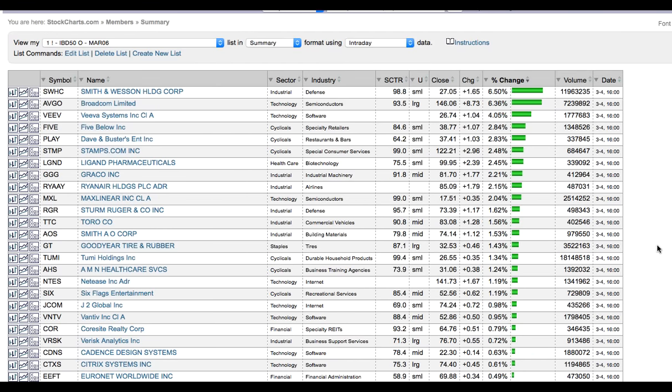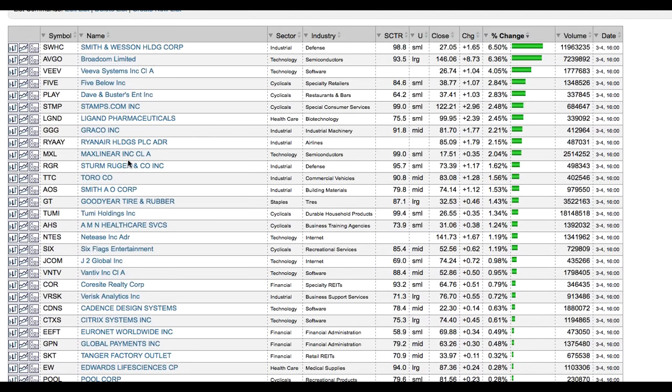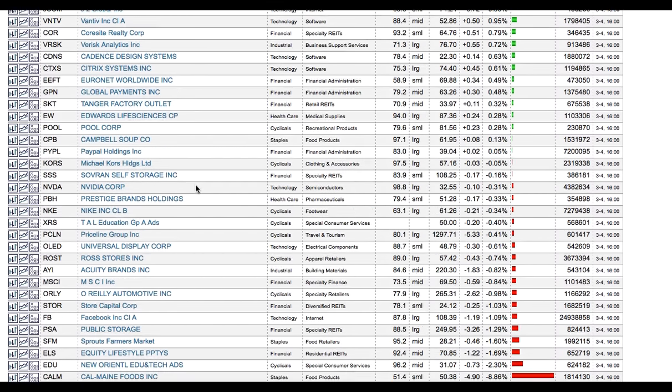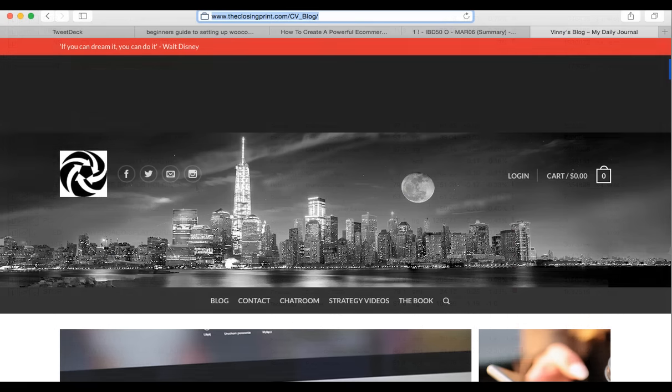Here is the new IBD50 list. I've taken the liberty of sorting by percent change as of late Friday. There are a few new names in here that you'll want to check out. We did see quite a few of these really bolt higher on Friday when the markets moved higher as well. You can pause this and write down the names that look good.